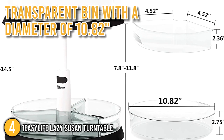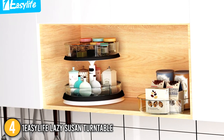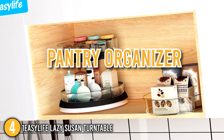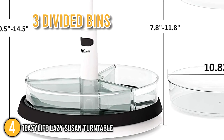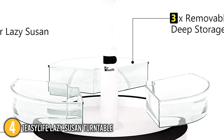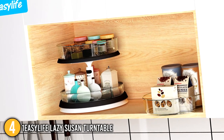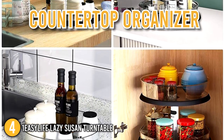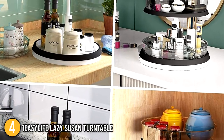It includes one large transparent bin with a diameter of 10.82 inches that you can remove at any time to store products such as snacks, makeup, spice jars, and pantry or cabinet items. It also comes with three divided bins which you can use as a refrigerator organizer or traditional counter organizer. The One Easy Life Lazy Susan Turntable can also be used as a cosmetic organizer, countertop organizer, and is ideal for use in the bathroom, bedroom, office, or anywhere else extra organization is required.